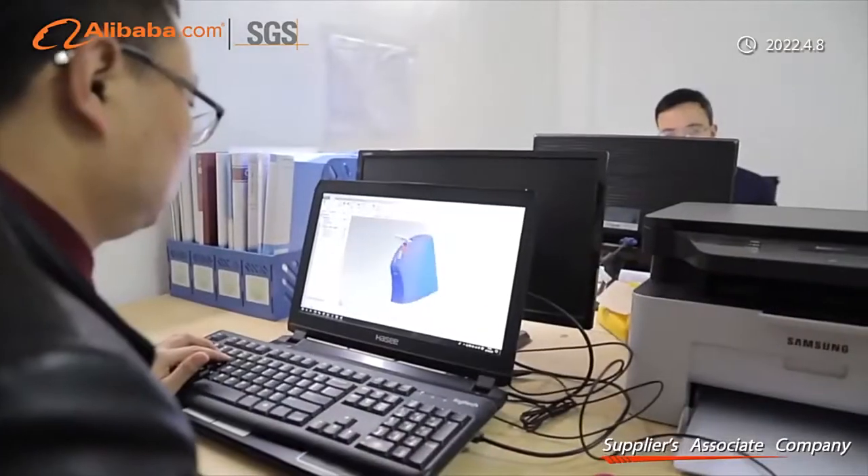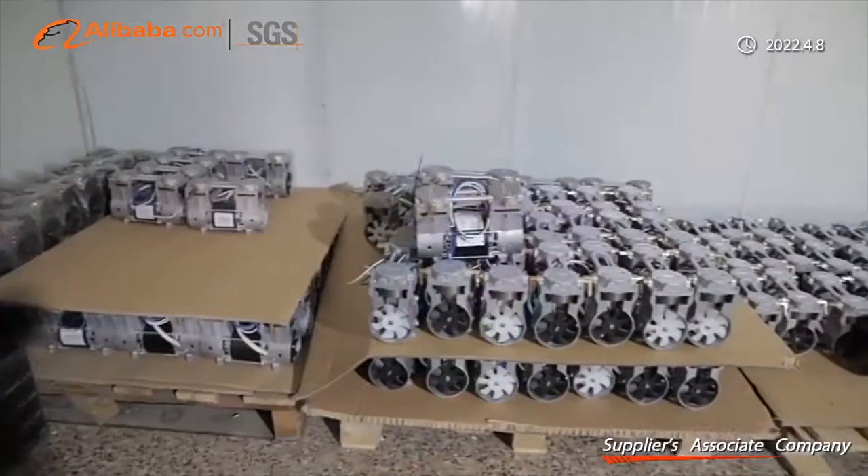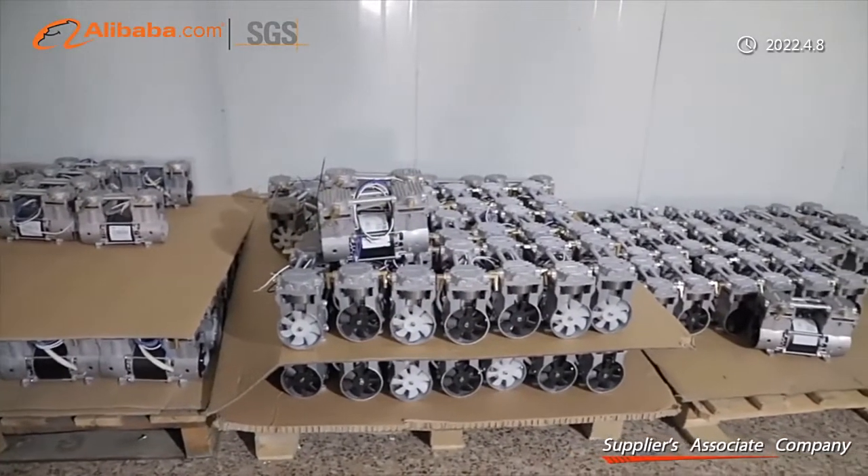At present, our products are sold to America, Europe, Asia, the Middle East, and so on — more than 90 countries and regions.